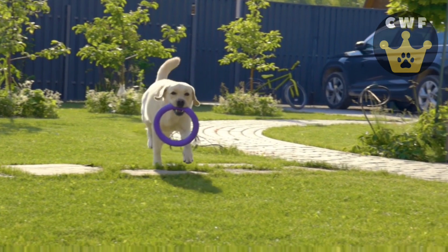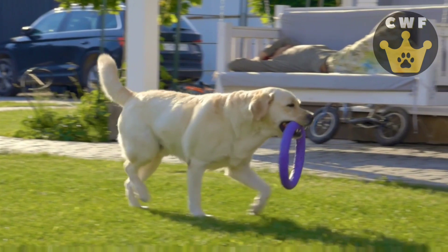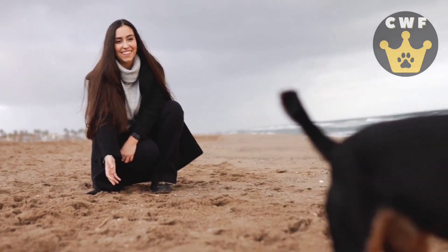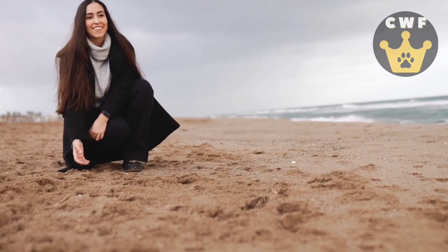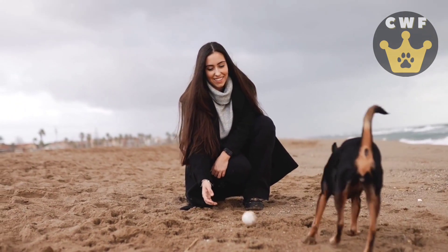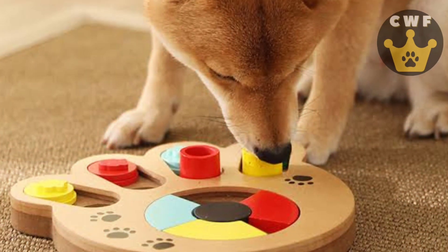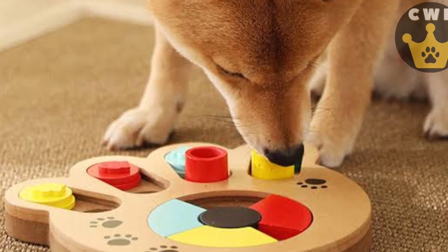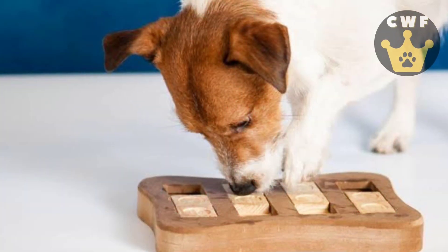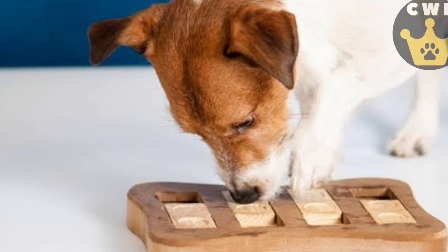The Mental Challenge. We've reached the last exercise, but certainly not the least important — the mental challenge. Let's stimulate your pup's intelligence with puzzle games and riddles. Choose an interactive toy like a treat puzzle or an activity board. Hide treats or small toys in the compartments and challenge your furry friend to find the rewards using strategy and reasoning. Curiosity will be awakened as soon as they see the toy and catch a whiff of the hidden treats. The anticipation of finding the rewards will keep them focused and motivated. Watch in admiration as they use their paws, nose, and intelligence to solve the challenges.